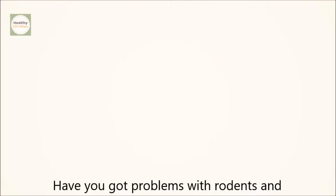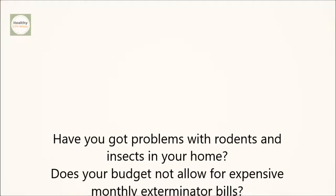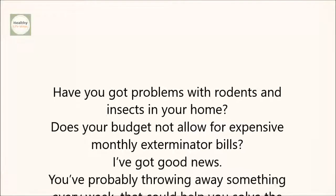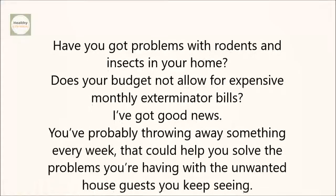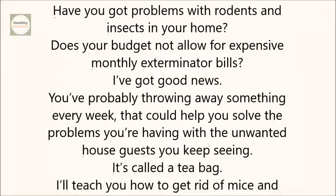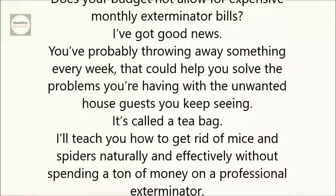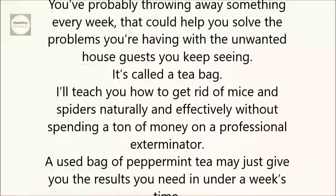Have you got problems with rodents and insects in your home? Does your budget not allow for expensive monthly exterminator bills? I've got good news! You're probably throwing away something every week that could help you solve the problems you're having with the unwanted house guests you keep seeing. It's called a tea bag. I'll teach you how to get rid of mice and spiders naturally and effectively, without spending a ton of money on a professional exterminator.